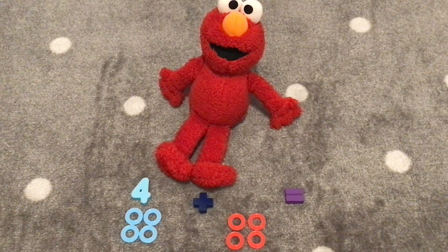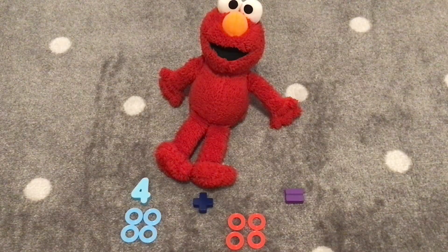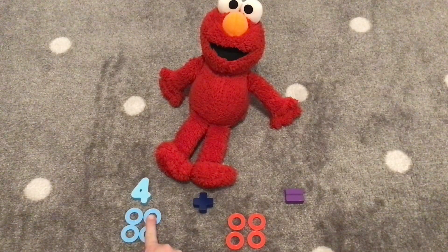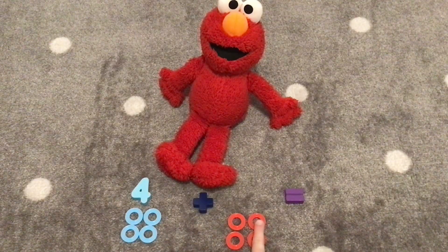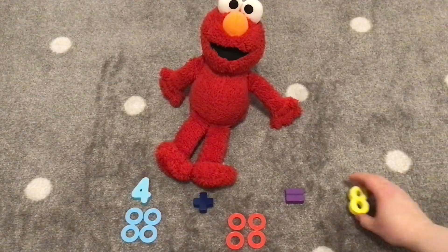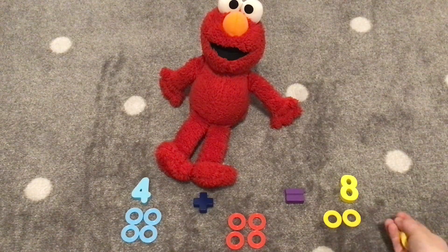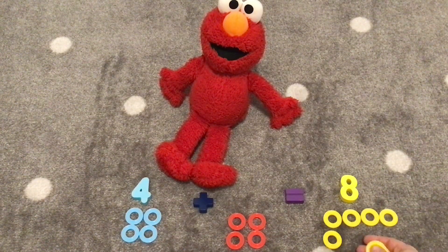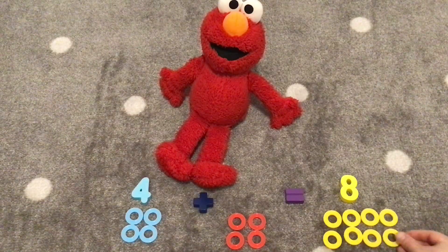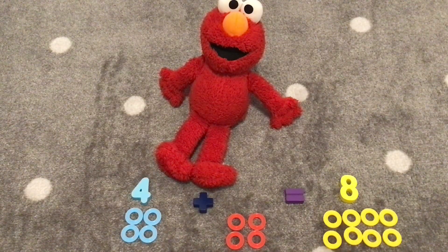Now we will be adding four plus four. Four rings here and four rings here. Let's see what four plus four equals. One, two, three, four, five, six, seven, eight. Eight! Four plus four is eight! Very good! Four plus four equals eight. Let's count eight rings, Elmo. One, two, three, four, five, six, seven, eight. That's right! Four plus four equals eight. Hooray! Yay!